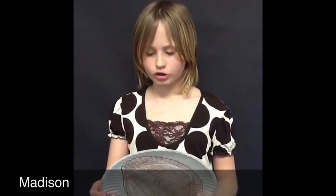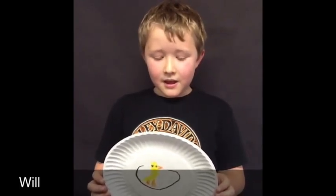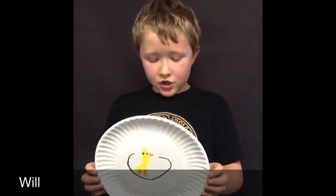The hen sits on the eggs to keep them warm. The hen usually lays one egg every day. The hen starts to lay her eggs a day after mating. A group of eggs is called a clutch. It takes about 21 days to hatch an egg after the hen has begun to set or incubate. Eggs need to be turned at least three times a day.